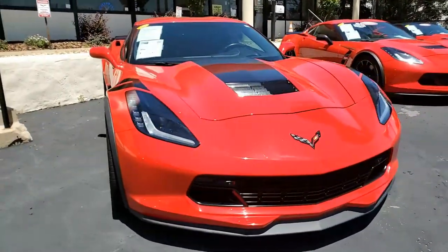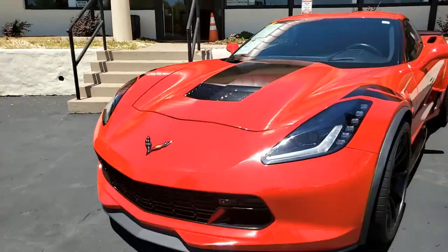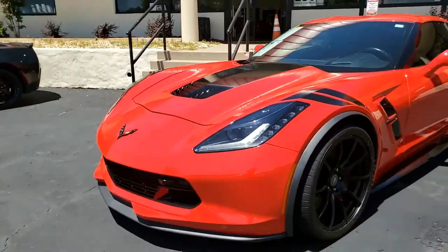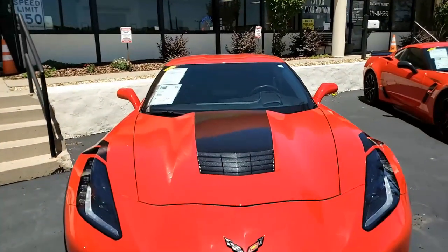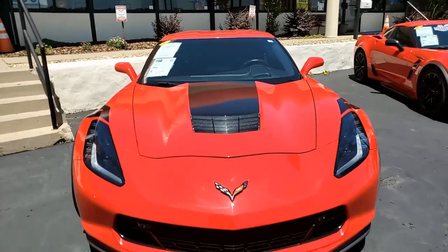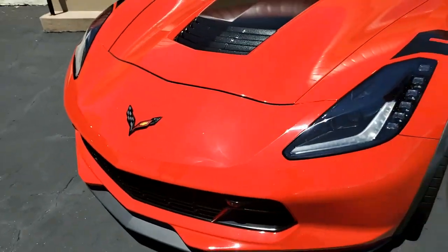Remember, all of our Corvettes at buyavet.net are hand-picked. This is a beautiful torch red on the exterior with a jet black interior. Under the hood is a 460-horsepower LT1 engine with an 8-speed automatic paddle shift transmission. This car has a posi rear end.